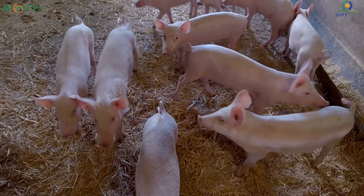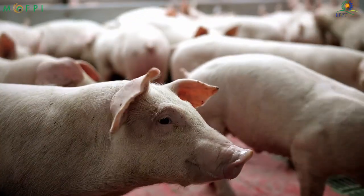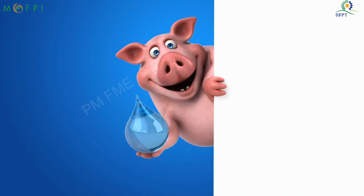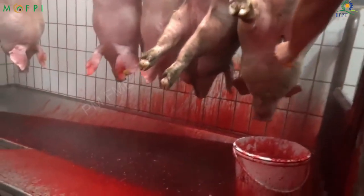Process: Pigs raised in piggeries are sent to slaughterhouses after they gain sufficient weight. The pigs are stunned using an electric stunner, which makes them unconscious. Pigs are then slaughtered at the slaughtering unit.